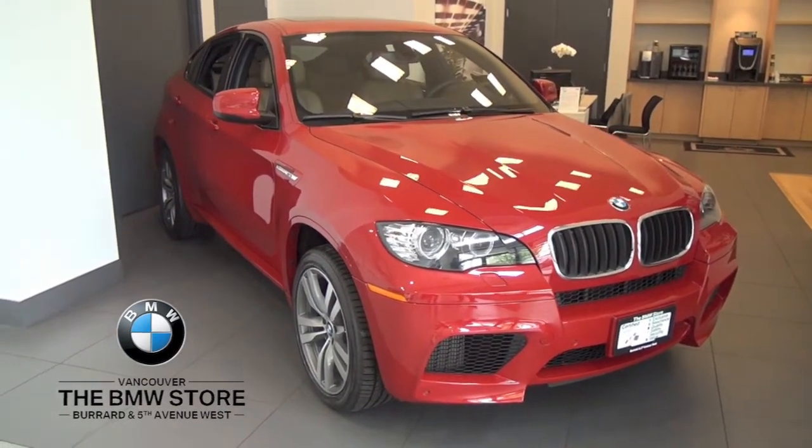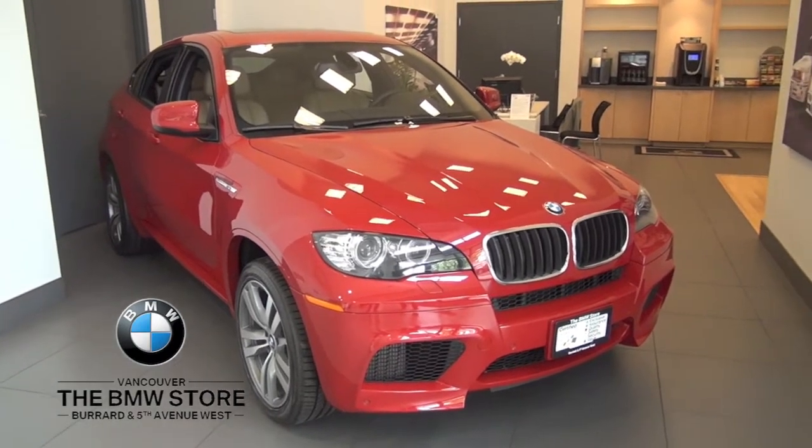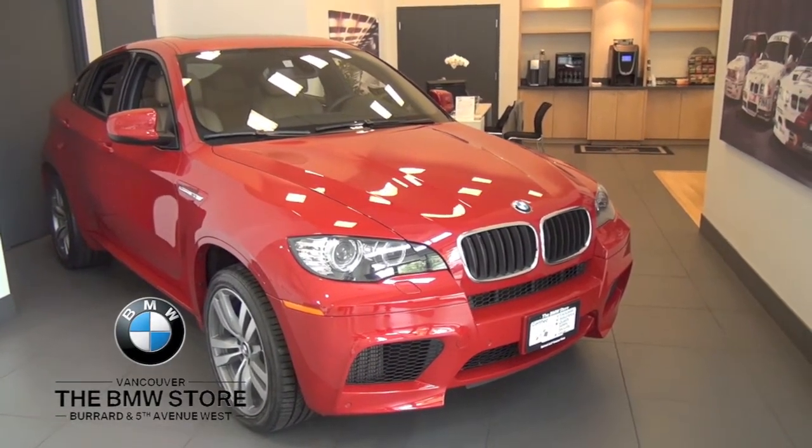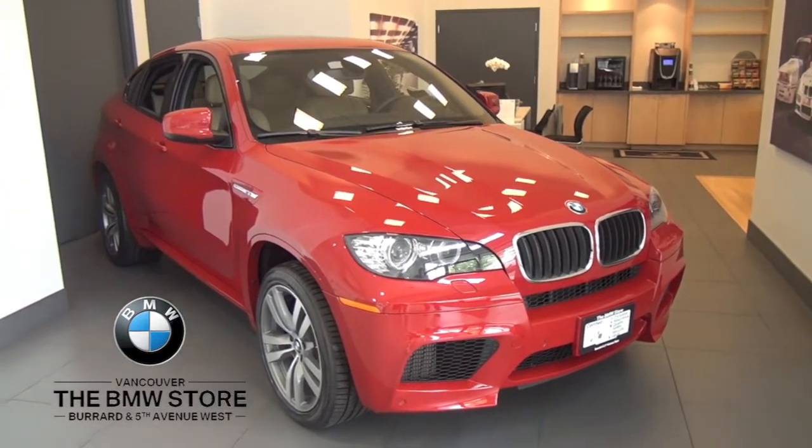Today we have a 2010 BMW X6M, Melbourne Red with a bamboo beige full marina leather. This is a one owner vehicle equipped with a rare executive package, rear DVD entertainment system with a wireless headset.